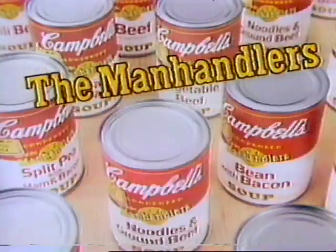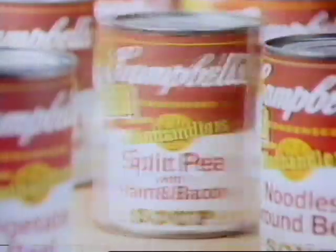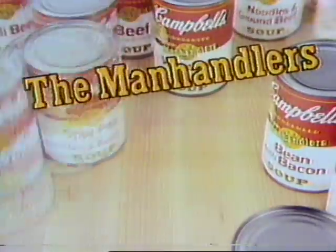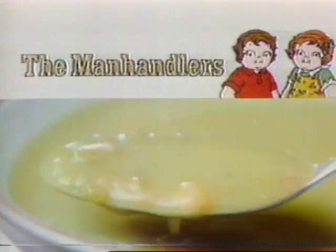How do you handle a hungry man? He's working up an appetite a manhandler can handle. He's ready for Campbell's Manhandlers — like split pea with ham and bacon. A thick, delicious soup laced with ham and bacon. A man-sized part of a man's meal. The Manhandlers — mmm, mmm, good.